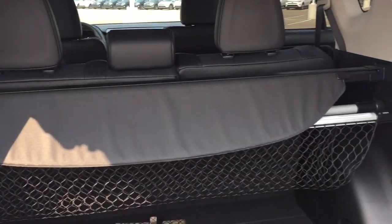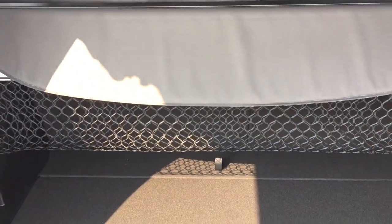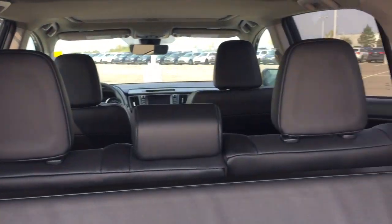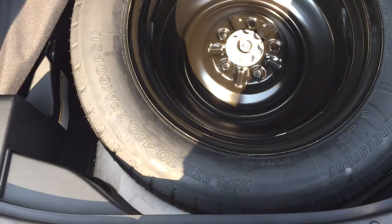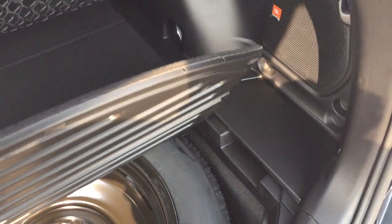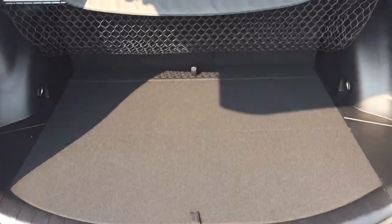You also have the tonneau cover and cargo net in the back of your rear cargo space. The cargo net is great for smaller items so they're not bouncing around while you're driving, and the tonneau cover is there if you have any valuables you don't want people to see. If you need additional space, you can fold down that 60-40 split rear seat. Just underneath the floor you'll find your spare tire as well as your jack and tool kit. The nice thing is you can actually place your tonneau cover underneath here when you need the full cargo space, then take it out again when you're finished.